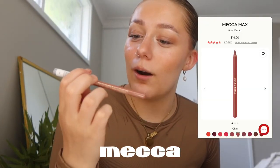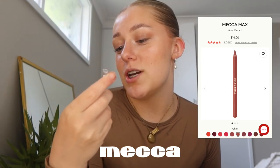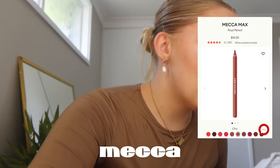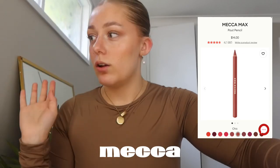Oh wait, I also got a Mecca pencil in the shade Chic. It's kind of the same shade as the other one I have, but the more the merrier. I can't wait to organize everything back into my drawer.